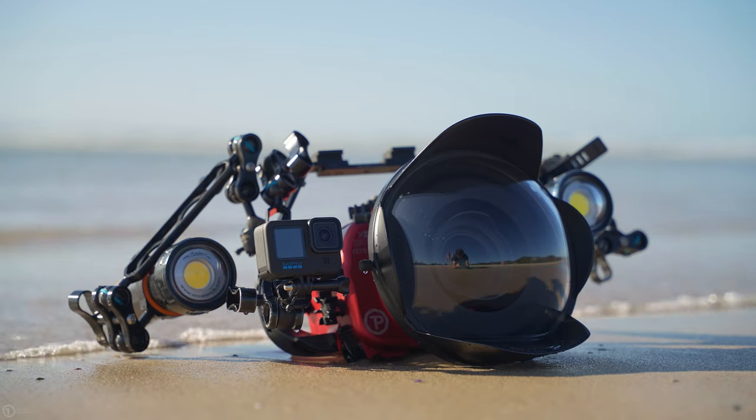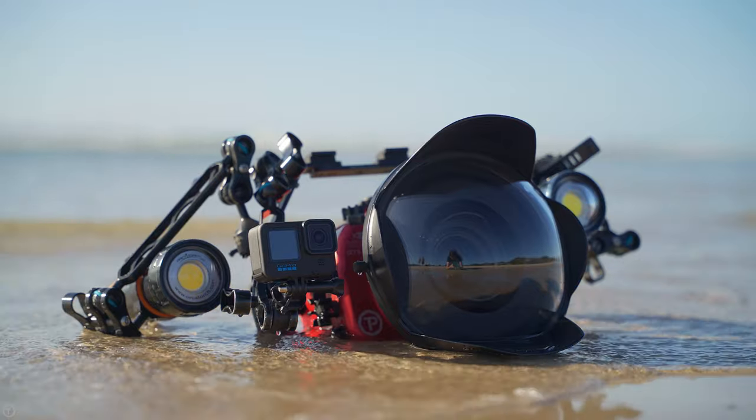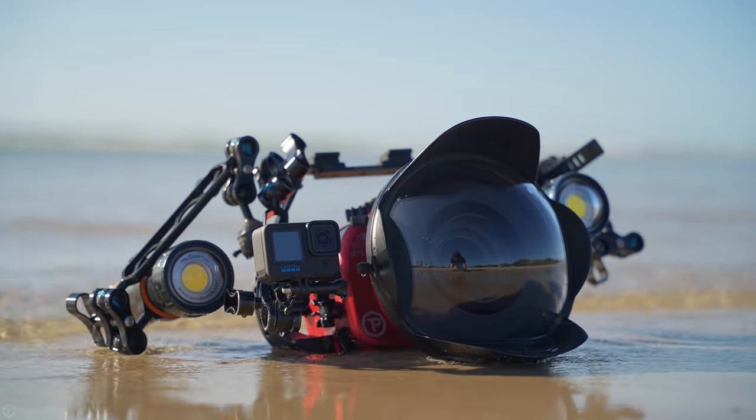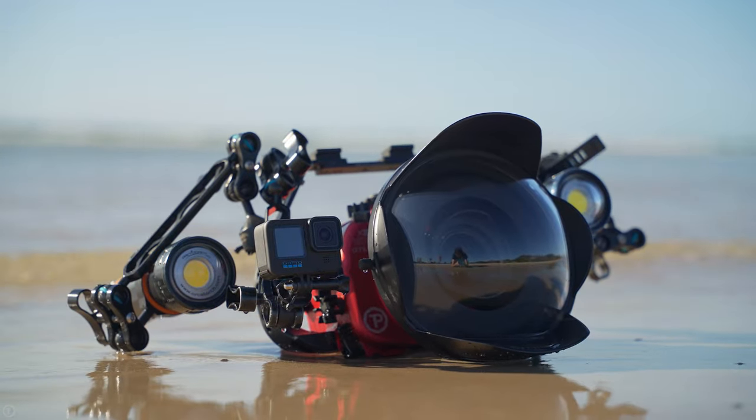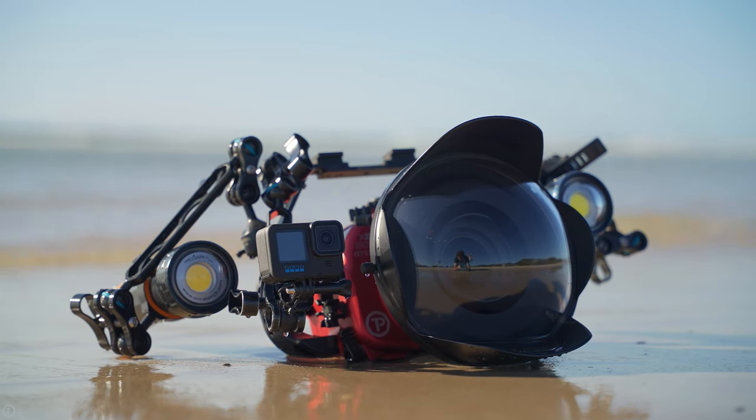Alright, this is gonna blow your mind. Today we're comparing the image quality from the new Hero 10 to my $16,000 A7S III production rig. It sounds easy, but over the next six side-by-side shots, can you pick which one of these is from the GoPro?